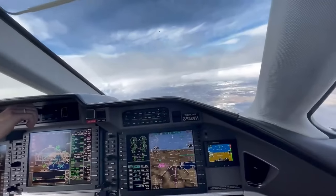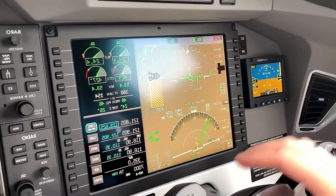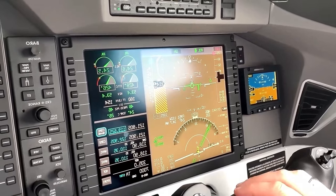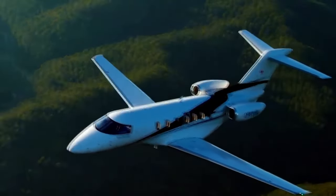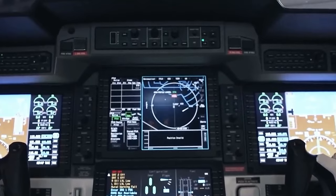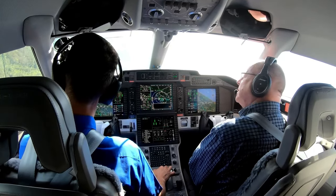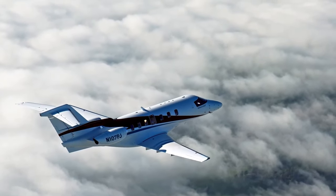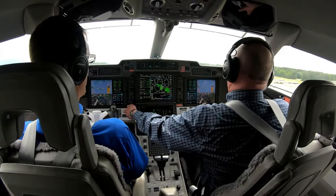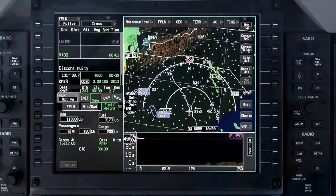One of the most impressive features is the advanced cockpit environment system, which centralizes data management, allowing pilots to access all essential flight information in one place. It's like having a digital co-pilot, providing real-time data on fuel status, weather, charts, and much more. When it comes to navigation, the cockpit features state-of-the-art systems including GPS and inertial reference system, ensuring accurate and reliable navigation even in areas with limited ground-based aids. The digital pilot's flight bag provides easy access to essential documents, manuals, and charts, reducing paperwork and enhancing organization.